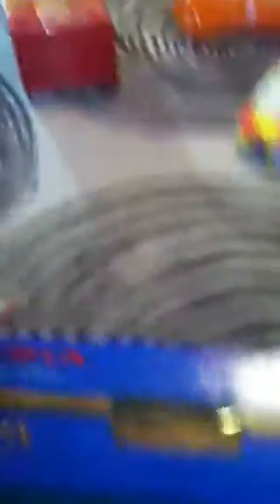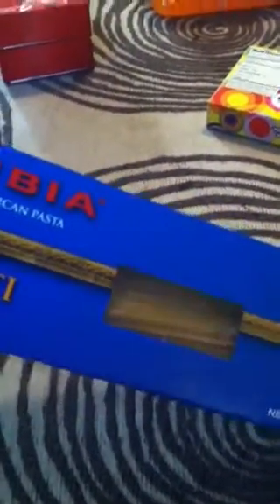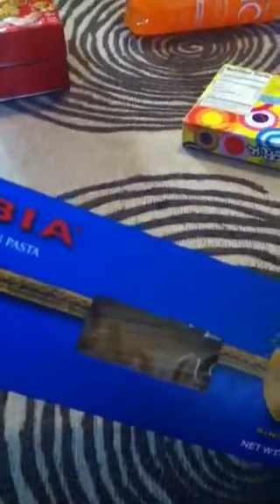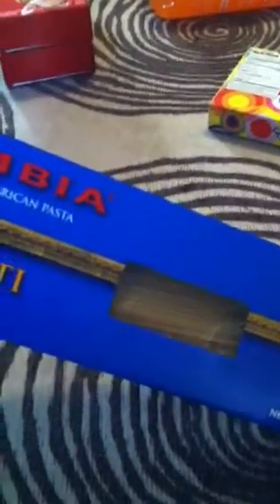I picked up some spaghetti today, and again this is for another sensory project. I'm going to cook it up and then put it in one of our sensory buckets, and I'm gonna do food coloring. So look for a video of that soon.